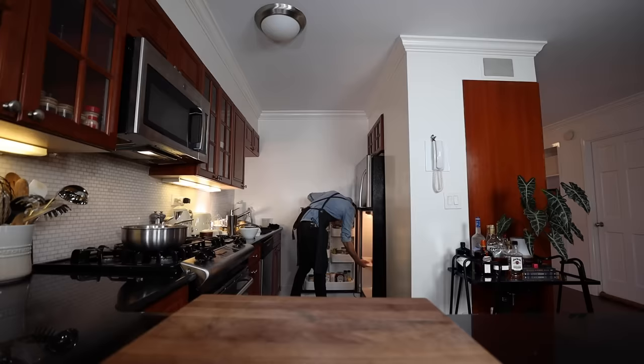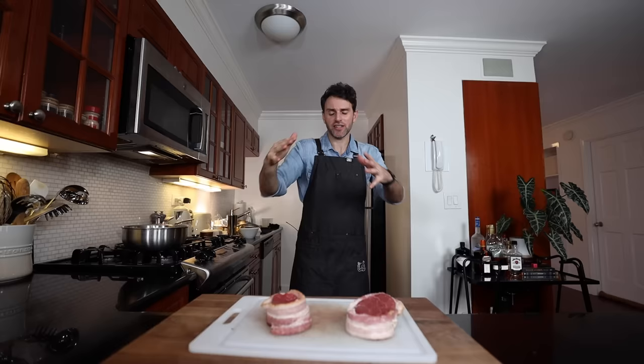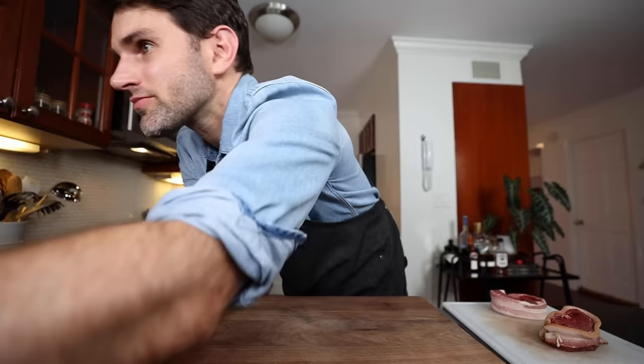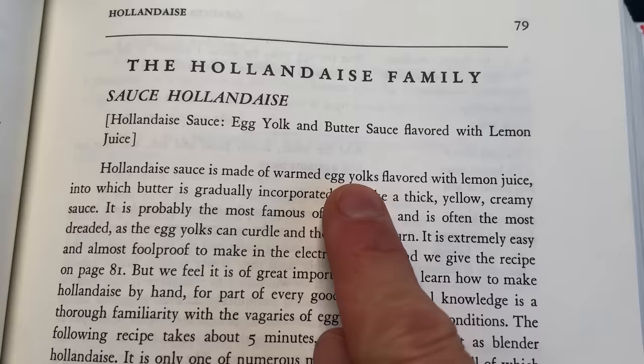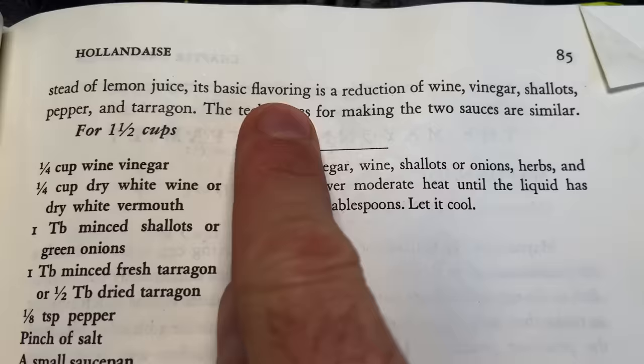I'm timing everything in my head. I'm going to take the steaks out of the fridge now — half an hour before I'm going to sauté them — to ensure an even cook. We're going to move on to the bearnaise sauce, which is not one of the five French mother sauces. That would be hollandaise you're thinking of. Hollandaise sauce is made of warmed egg yolks flavored with lemon juice, into which butter is gradually incorporated to make a thick, yellow, creamy sauce. The bearnaise differs from hollandaise only in taste and strength.